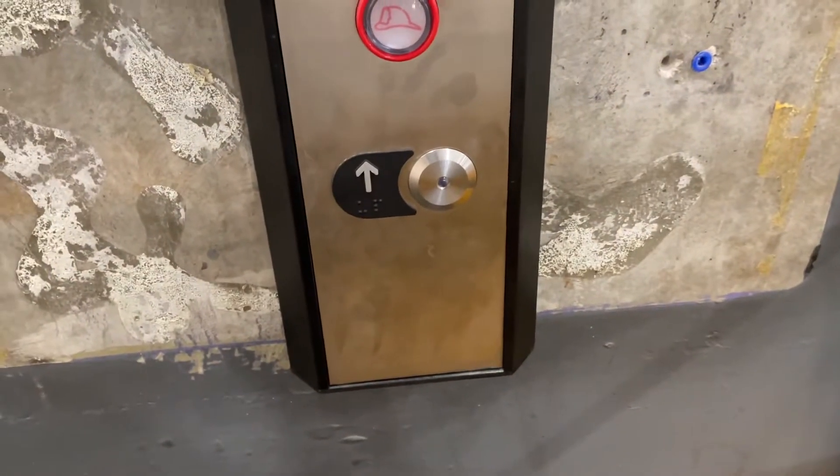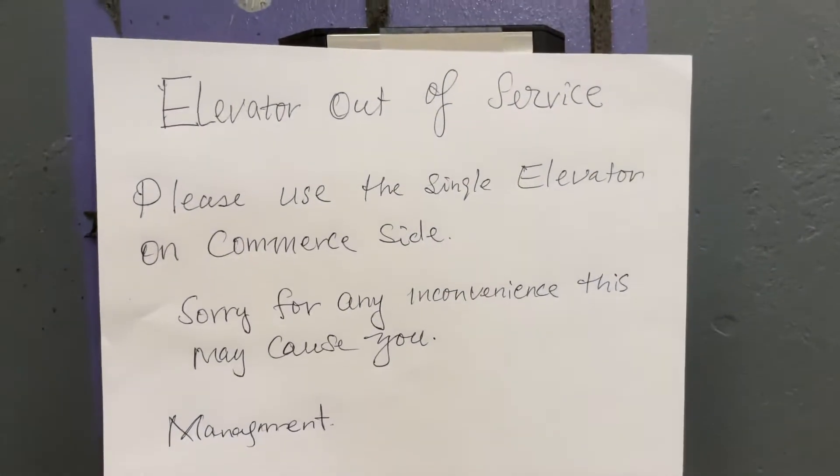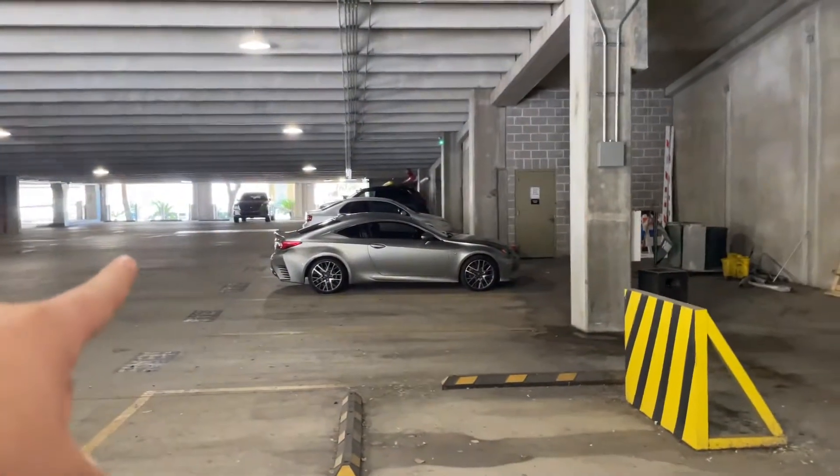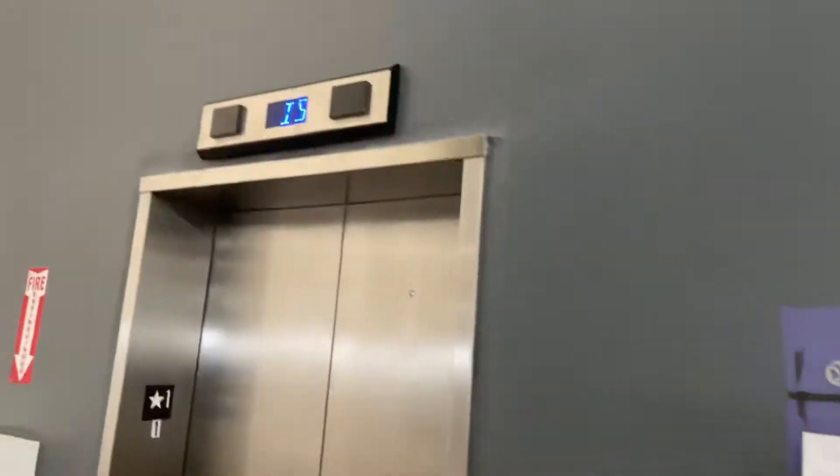And this is the new call station — it looks like it's an Innovation bruiser button. Elevator out of service, please use the single... Yeah, the Dover Impulse elevator over there is still in service, but that's probably going to be getting modernized as soon as these are done.